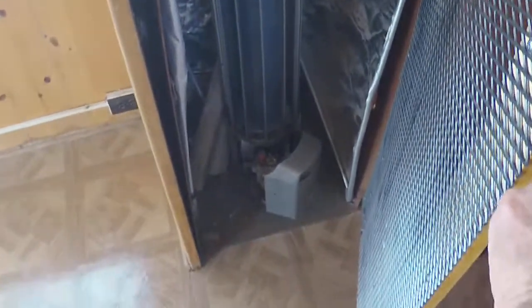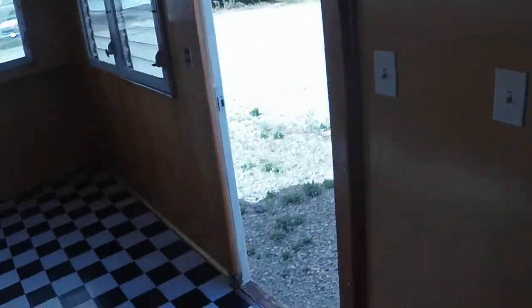The heater closet is right here. There's the heater in all its beauty. I've never even used it — I assume it works. I'll take these shirts and jackets down so you don't need to look at those.